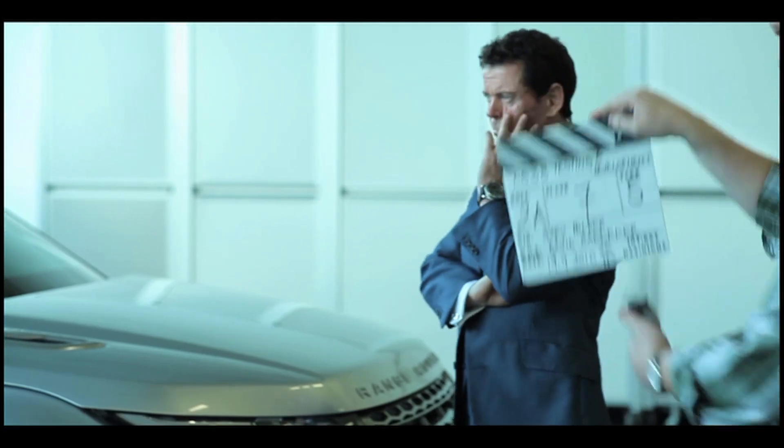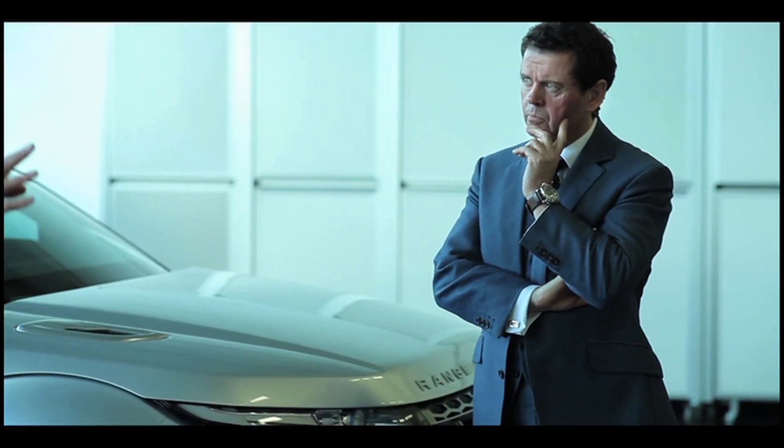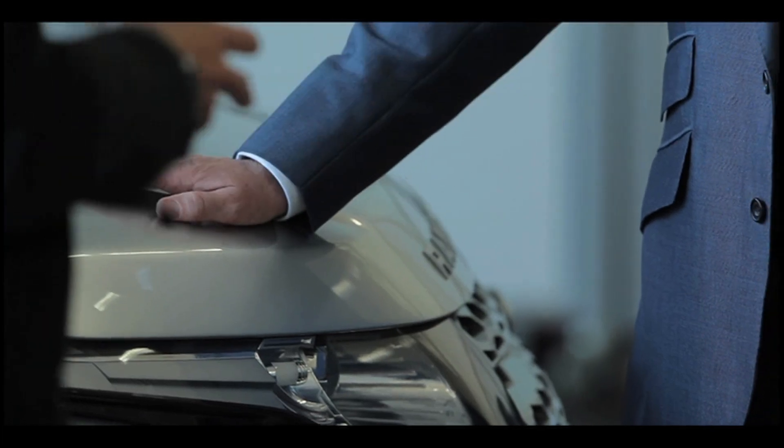And all that has to happen before you can even start to think about the cubing reference models and the CDRMs — customer design reference models. To tell me more about what all that means, I went to have a chat with Mr Gerry McGovern. Gerry is Range Rover's design director and the mastermind behind the design of the new Evoque. The first thing I wanted to know was why he felt that the world needed a smaller Range Rover.